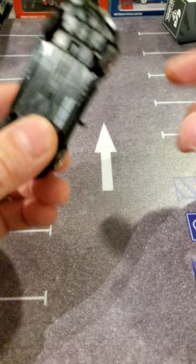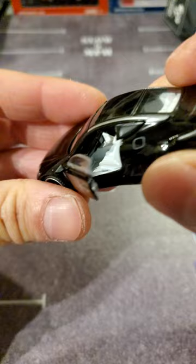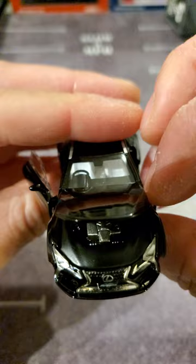Wheels are a little thin, but can't really notice it. It's got the opening doors, detail is not bad, steering wheel, opening hood — you can see the engine in there. First size is pretty good.